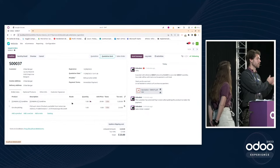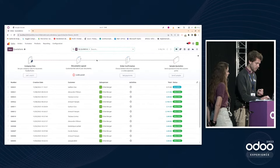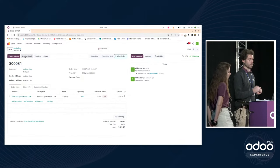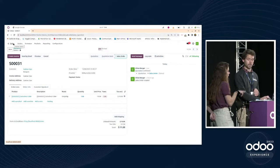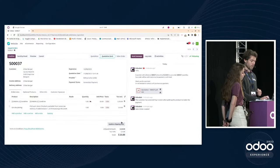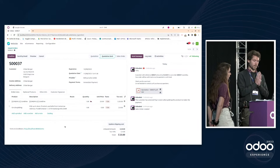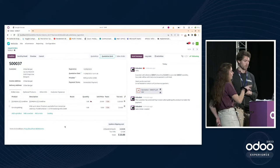When a product is not in stock, to avoid losing delivery time, drop shipping can be used — the supplier directly sends the product to the customer. For example, on an order received this morning, the route can be changed to drop shipping on confirmation, which automatically creates a purchase order for the supplier who will ship directly to the customer.